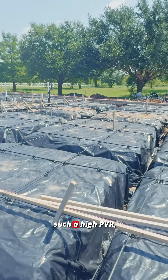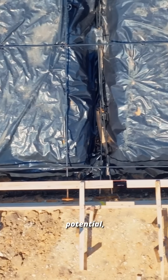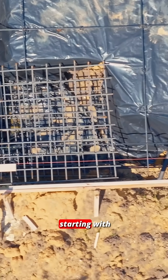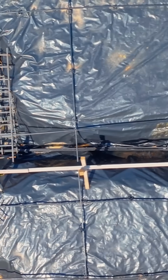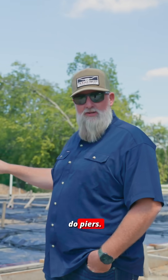Because we have such a high PVR when it comes to heaving potential, that means a lot of adjustments need to be made to the foundation, starting with soil stabilization. We talked about previously that potentially they could have done chemical injections here, but instead the client actually opted to do piers.